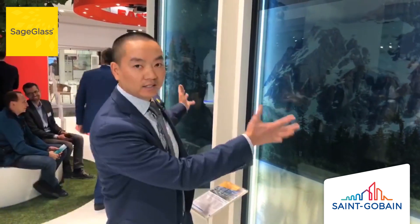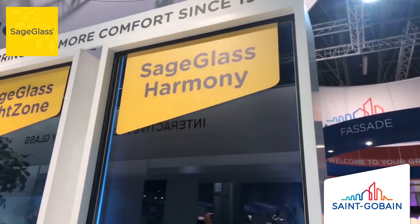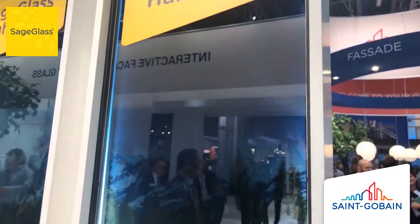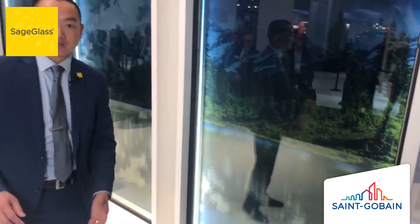Now, combining these two capabilities, we've just launched — just yesterday — Sage Glass Harmony, our newest product in our portfolio. This is the most natural and seamless dynamic glass in the market today, taking the combination of light rendering balance as well as classic Sage Glass into a seamless design.